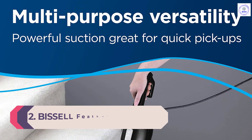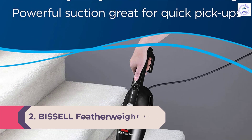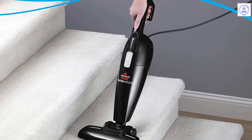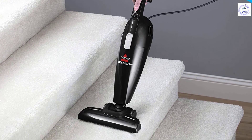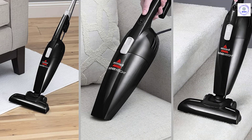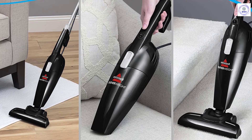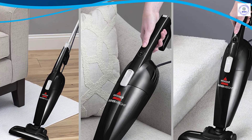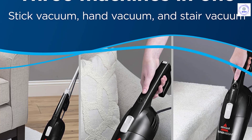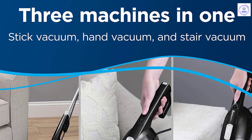Number 2: Bissell Featherweight Stick Lightweight Bagless Vacuum. This Bissell Featherweight Bagless Vacuum is essentially three vacuums in one — a stick, handheld, and stair vacuum. Factor in its useful crevice tool and good-for-stairs floor nozzle, and it's a super versatile household cleaner. Though this corded vacuum works on hard floors, carpets, area rugs, and even countertops, its cord is just 15 feet long. Its dirt cup holds 0.67L of debris, which is quite small, but it's easy to empty. The Featherweight comes in four colors — black, blue, lime, and purple — and weighs just three pounds.